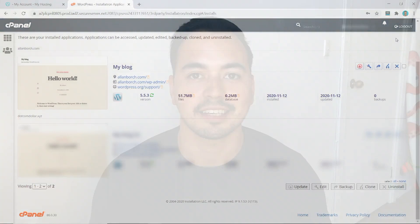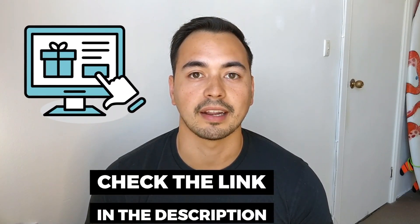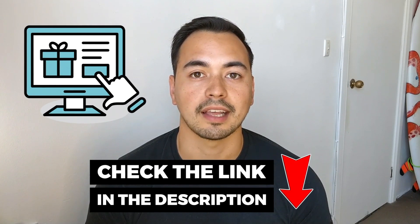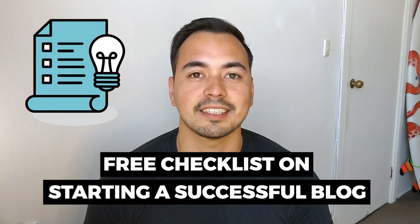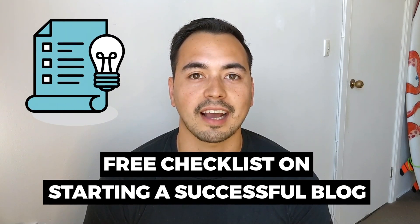Lastly, I'll provide my honest recommendation on whether you should purchase GoDaddy. I have a special bonus offer if you decide to pick up GoDaddy through my special discounted link in the description below. I also have a free checklist on starting a successful blog for everyone, so stick with me to the end and I'll show you how to get access to this bonus.